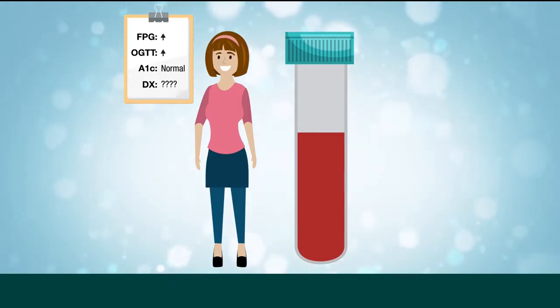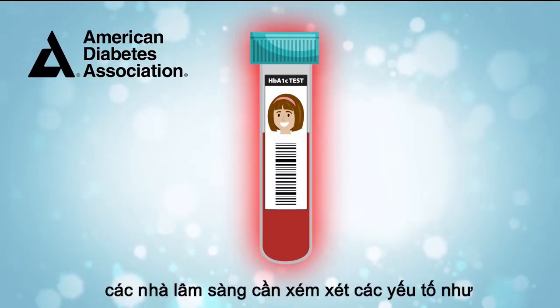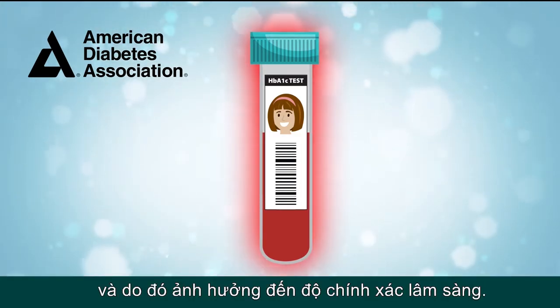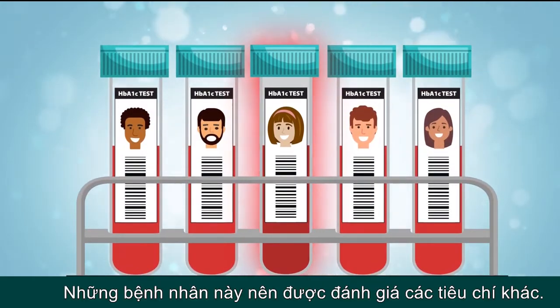Some patients have hemoglobin variants. The ADA now recognizes that clinicians need to consider factors like variants that may affect the red blood cell lifespan, and therefore the clinical accuracy of the result. These patients should be considered differently.